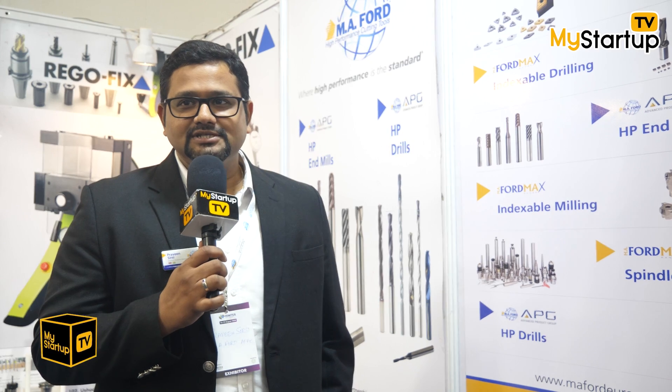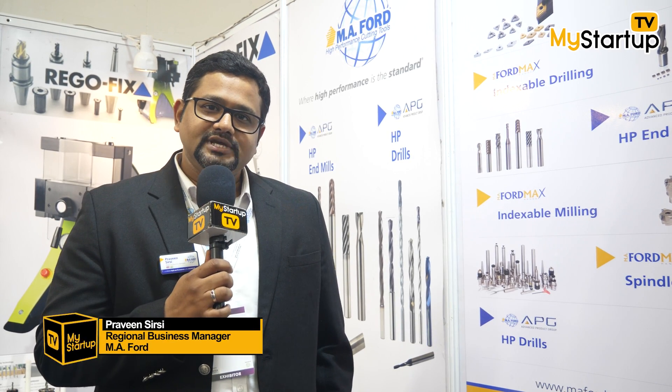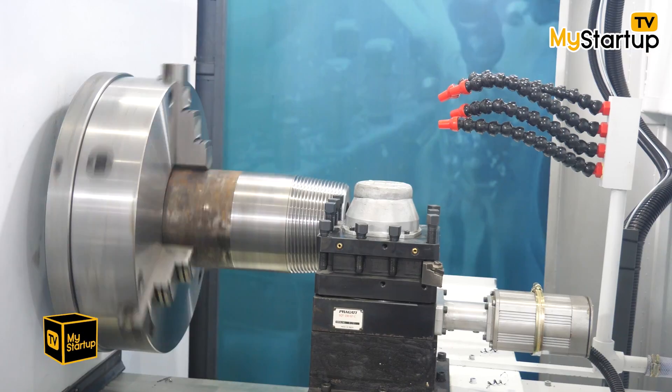My name is Praveen Sirsi and I represent MA Ford Asia Pacific. MA Ford is a USA-based company manufacturing high-performance cutting tools. What we have on display here is our solid carbide tool range — co-fluid, pipe fluids, and multi-flute end mills. We mainly focus on heat-resistant alloys for aerospace industries.